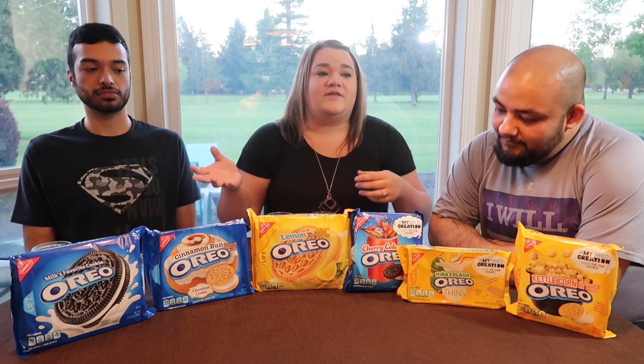Hi guys, welcome to today's video. We're here with Efren, who is our friend, and we are going to be taste testing some Oreos. Right now, Oreo is doing a competition that's kind of like what Lays has done in the past, where they have customers try to suggest new flavors. They have three of them that they want us to vote on, and we're going to decide which one should stick around. We also have some strange flavors that we didn't realize they had, and we're going to try those too.